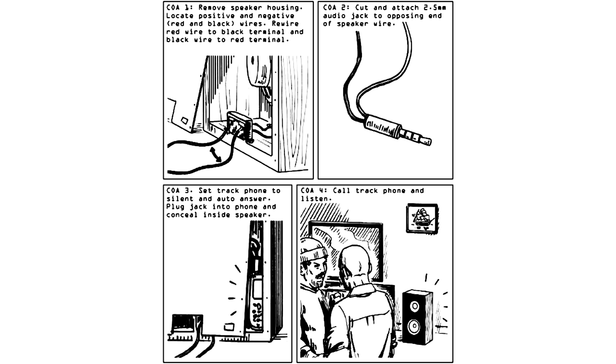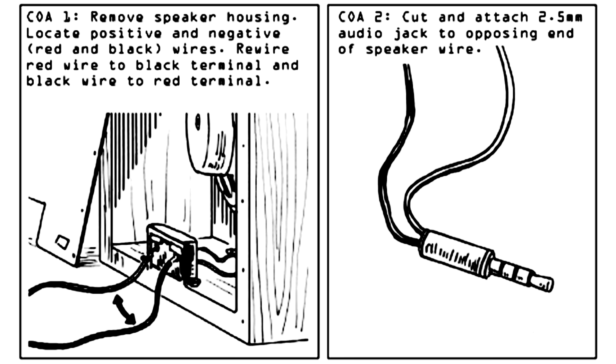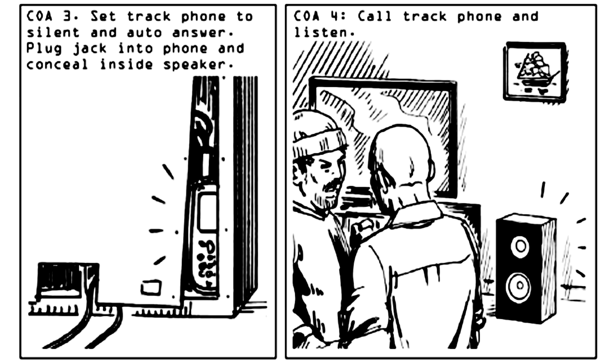Number five: turn a speaker into a microphone. I never knew this, but apparently you can reverse the polarity of stereo speakers and turn them into microphones. If you locate the positive and negative wires — red and black — and rewire them into each other's terminals, then cut the ends and attach to an audio jack and plug it into a phone, you can call up the phone and use the speaker to listen in. Very interesting stuff, although it's very important that you put the phone to silent and auto-answer.